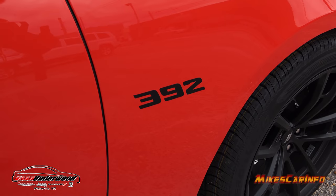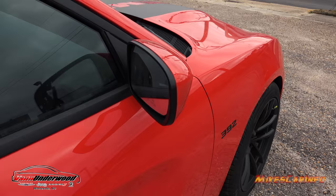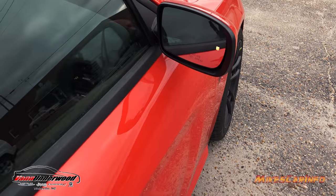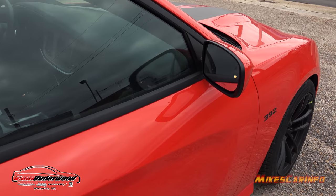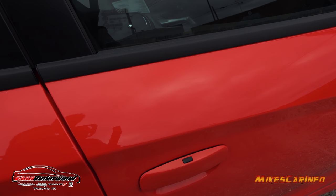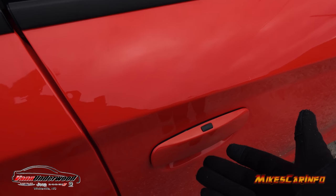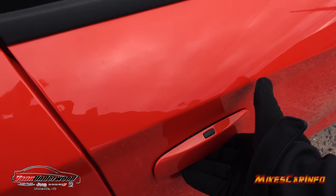Check out this 392 badging on the side — looking awesome. There's also a light on the door that illuminates the ground beside the vehicle as an approach light. With the proximity key, you can lock the door by pushing the button, and to unlock it you just put your hand under the handle — it senses the key within close proximity and unlocks the doors.